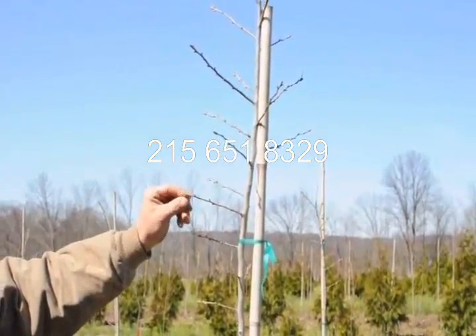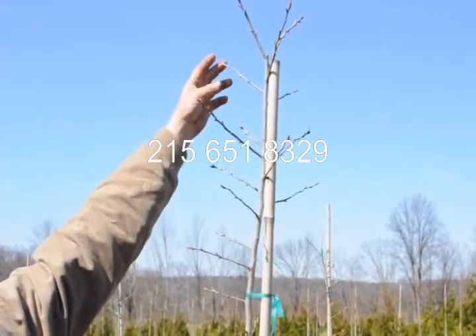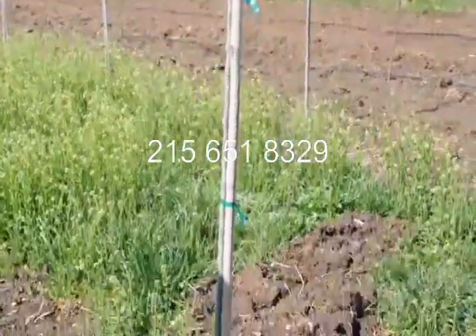But they are coming out real nicely. The buds are emerging. It's just been cold the last couple days so they kind of stopped what they were doing. But hopefully they'll warm up and they'll resume growth and everything will be happy with them.